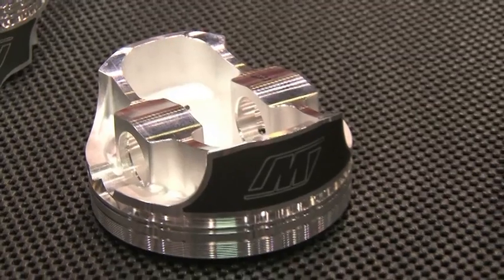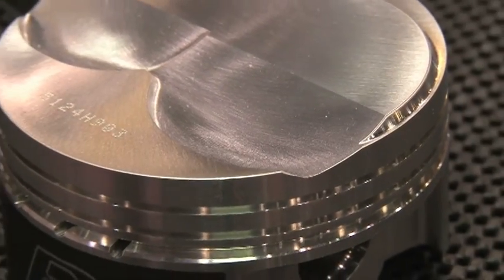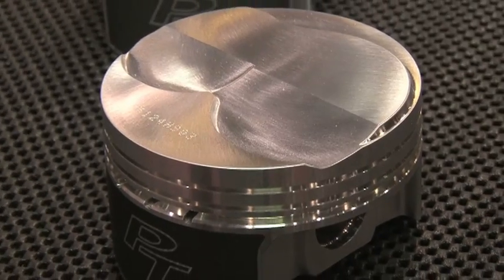The new 5.0 liter cammer motor in the 2011 Mustang GT is already being addressed — they've bought one of those engines, reverse engineered it, and are coming out with new updates for it. It's really exciting because that's going to be the next 10 years for Ford racing.